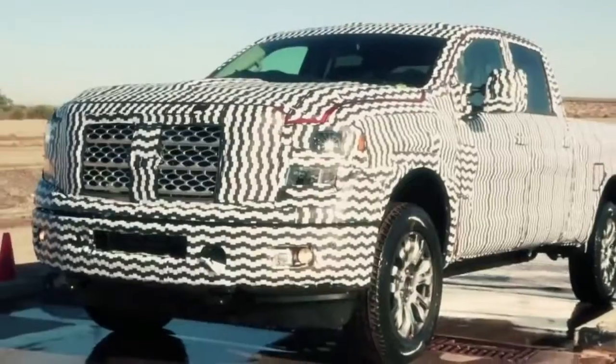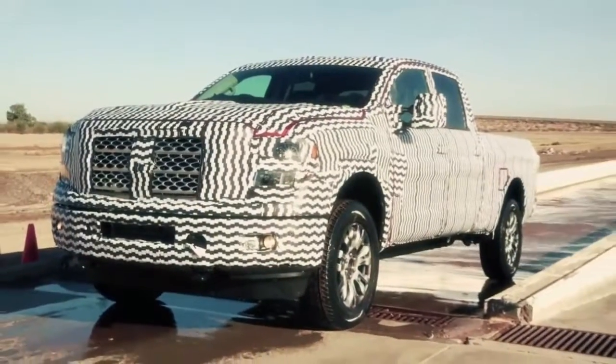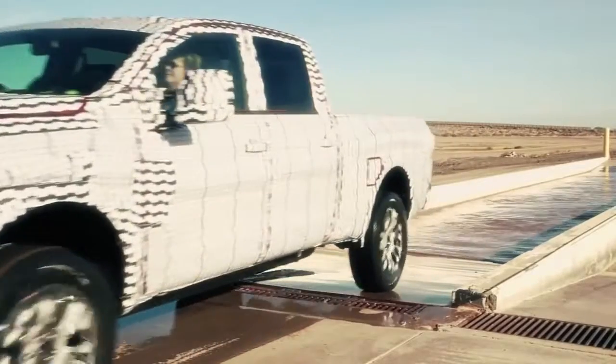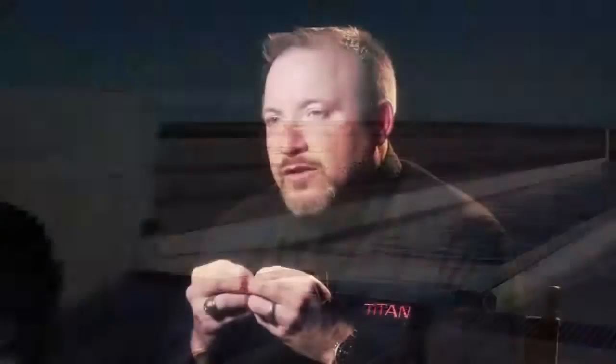When you look at this truck from the front, you know something big is lurking underneath that hood. One of the things we wanted to have is a presence — when somebody stood by it, that this thing is strong, durable, it's going to do everything I want and more. The big surprise is also going to be when they drive it. That's when they're going to be hooked and say, this is my next truck.